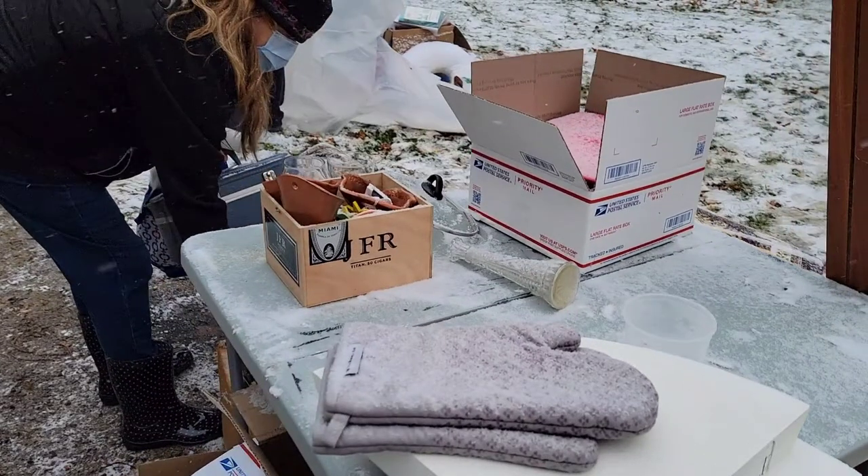We did end up having a yard sale for all the things we didn't want to keep and weren't ready to donate, just to make a couple extra bucks. We ended up making an additional $115 from the sale — but then it started to snow and the sale ended.